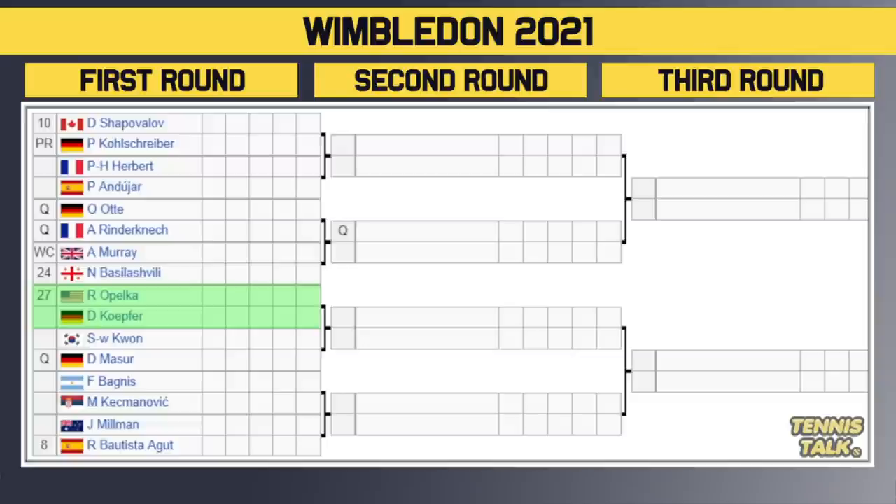Then we've got number 27 seed Opelka versus Kopfa in the first round. The winner takes on the winner of Kwon versus the qualifier Masur in the second round. Then we have Bagnis versus Kecmanovic. The winner takes on either Millman or the number 8 seed Bautista Agut in the second round. Players to watch: obviously Bautista Agut, who made the semifinals of Wimbledon two years ago. Shapovalov's game is suited to grass, but can he be consistent enough? Also watching out for Riley Opelka — he's like John Isner 2.0, and he also won Junior Wimbledon a couple of years ago. And obviously Andy Murray — with crowd support and a pretty good draw, he might make a deep run, potentially to the fourth round or even the quarterfinals if guys like Shapovalov, Opelka, and Bautista Agut fall.